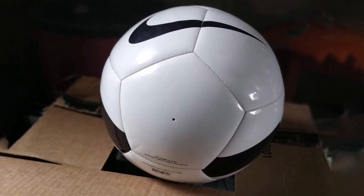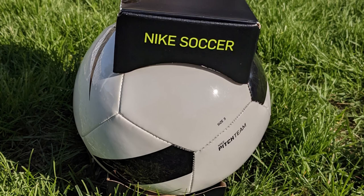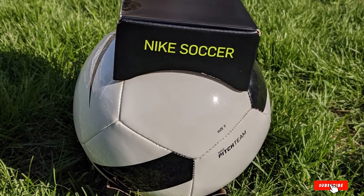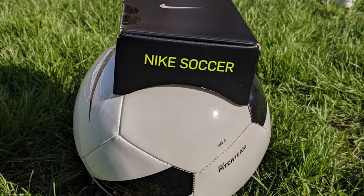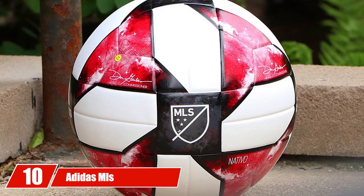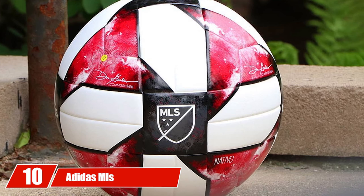It's an especially good ball for younger kids who may beat a ball up a little more than older children, as it stands up well to rough play. Feel free to drop this ball in front of some rowdy kids or an especially aggressive player — because if any ball can handle lots of hard kicks, this one can.